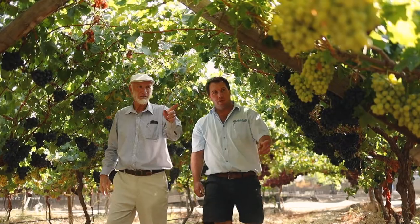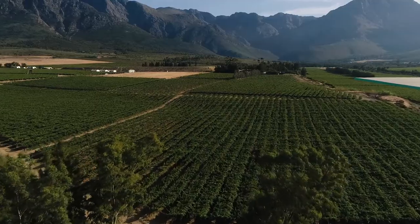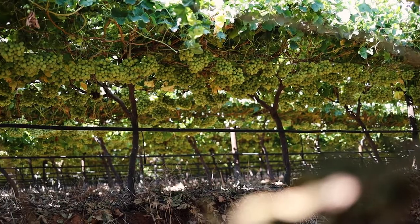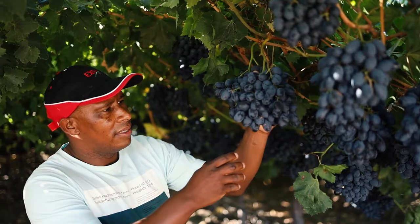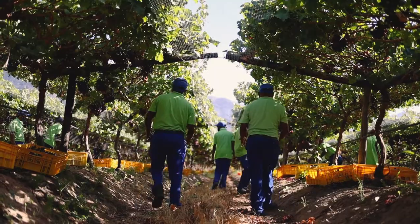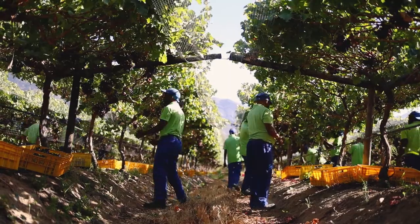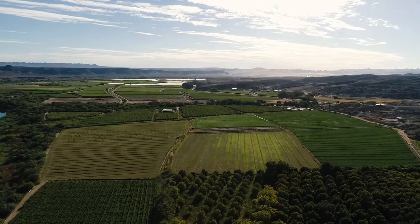It is harvest time in the Table Grape Vineyards in South Africa. For EXA's growers, Harvest Day is indeed a big day. After many months of careful nurturing, this is when we get to harvest our quality grapes, which have been ripened to perfection, and then proudly share them with our discerning international customers.